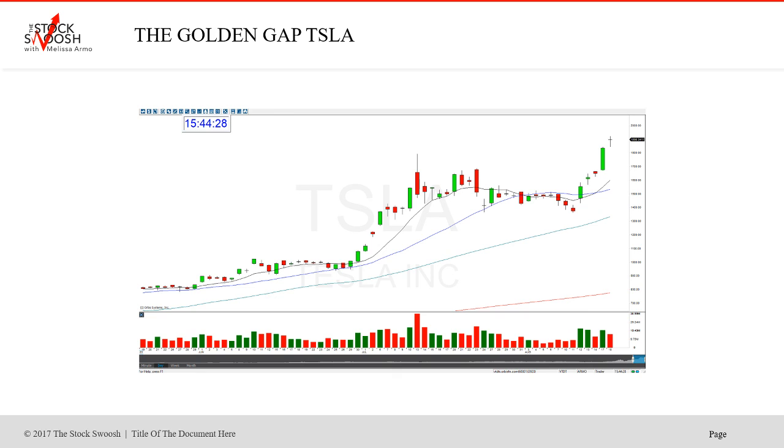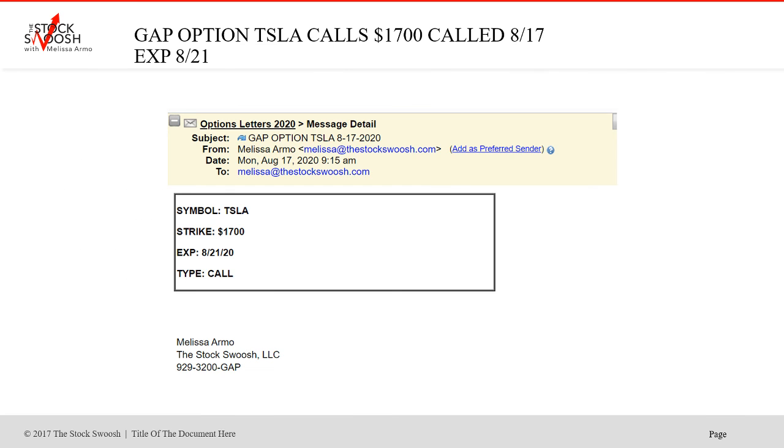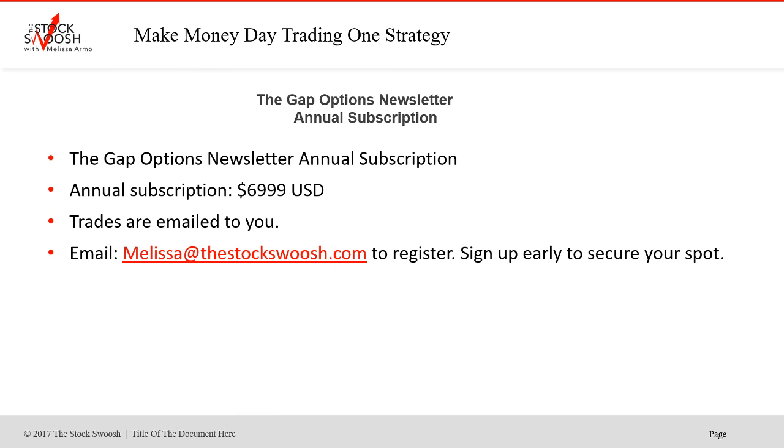Phenomenal — to get a 200-point move, a 300-point move, and these trade calls within 24 to 48 hours, two to three days. This market right now seems to be having some more follow-through, which is exciting coming into the fall period. Some people did exit that Thursday trade on Monday, but then people hit it again on Monday and it was such a big move. If you'd like to sign up for the Gap Options newsletter, email me at thestockswoosh.com. Do not miss the next trades — it's still earnings season here at the end of the summer, and we've got some big ones coming up this week.